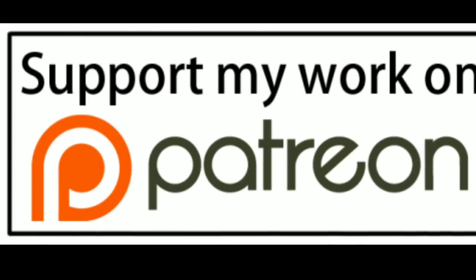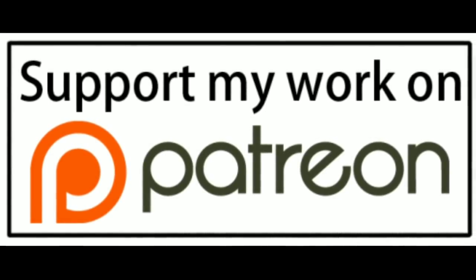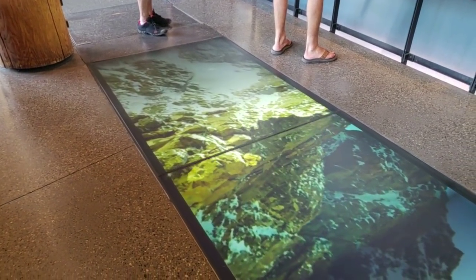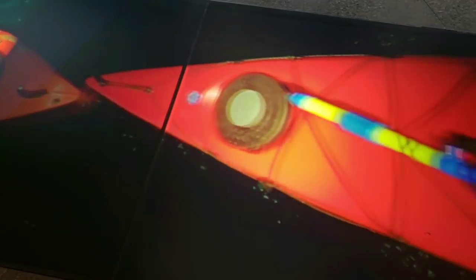I hope you enjoyed that. Till next time, like and subscribe, check us out on Facebook and Patreon — always thanks for watching. Don't forget to click on that subscribe button or the Patreon button, or check out one of our hundreds of videos and our playlist below.